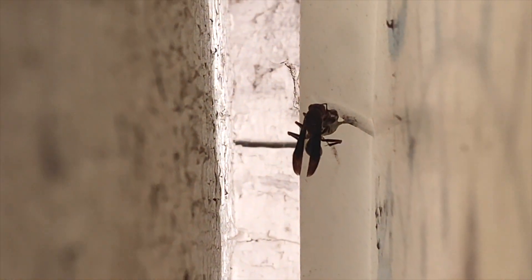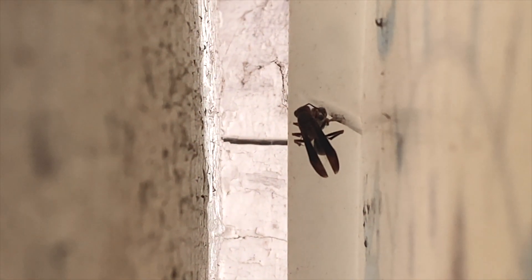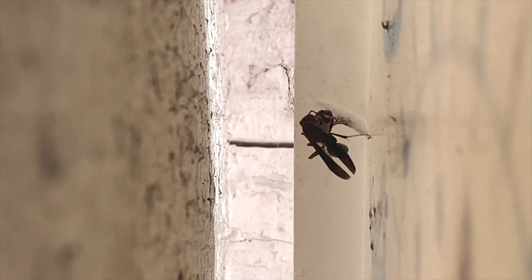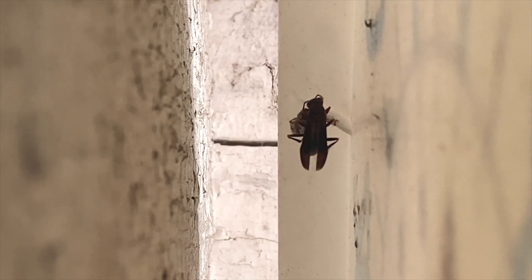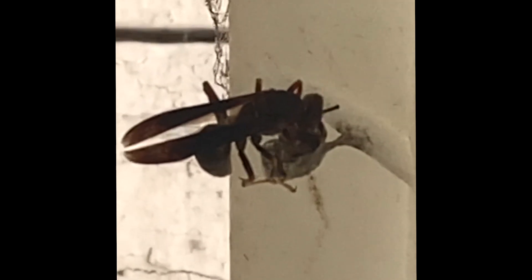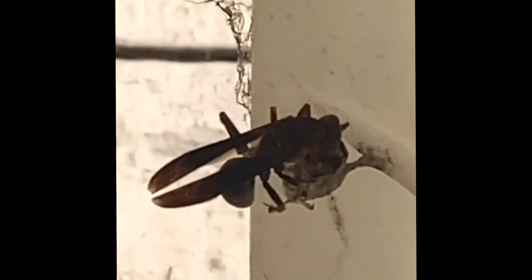When they're out foraging, as you can see in a lot of this video, they don't mind you being right up next to them. They're not aggressive towards people at all as long as you don't directly assault their nest — they're great neighbors. In general, most Polistes species simply aren't aggressive, especially towards humans. As you can see here, we were filming very close to the nest and she just left us alone as we left her alone — she knew we were no threat.